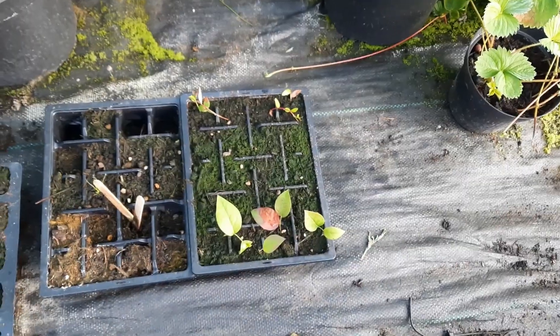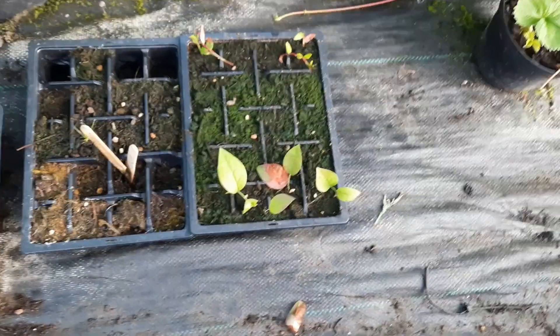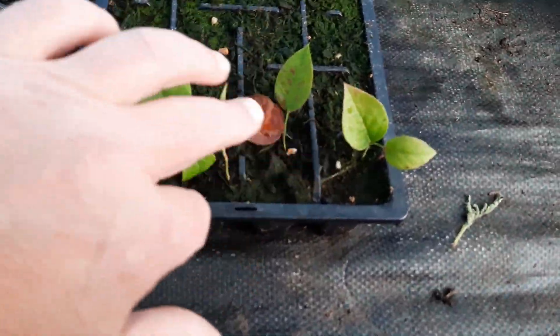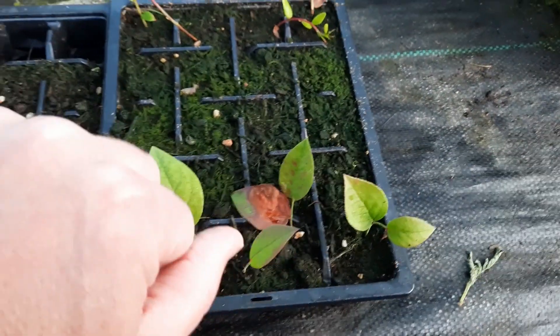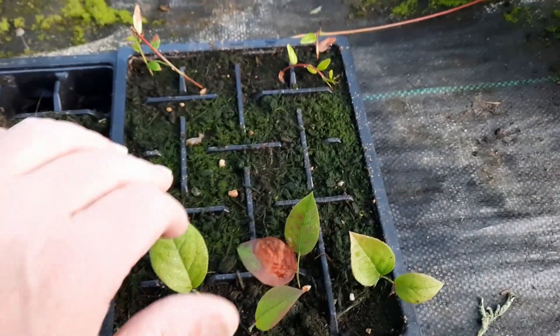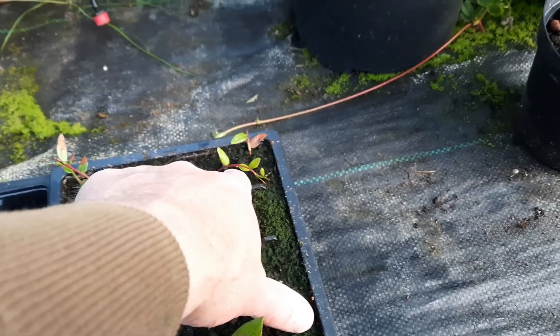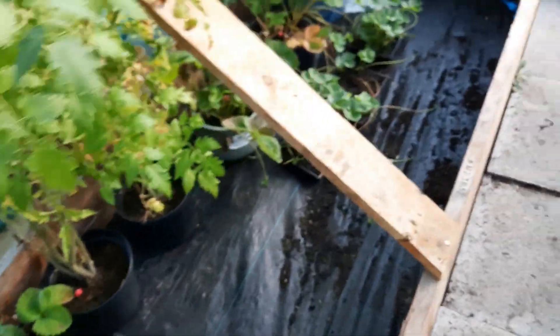A bit random — the cuttings of cranberry and blueberry that I took. What can I say, they've survived. They're certainly still green and seem to be rooting. I daren't rummage around in the compost at this stage, but the cranberry leaves are very very green so I'm hoping they have rooted. We'll have some more plants for next year.